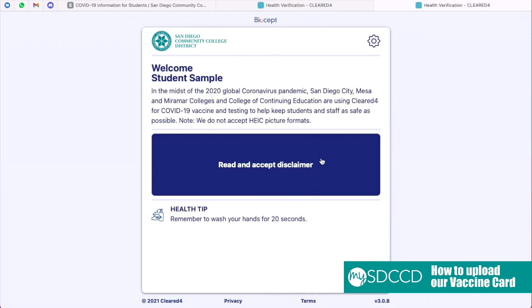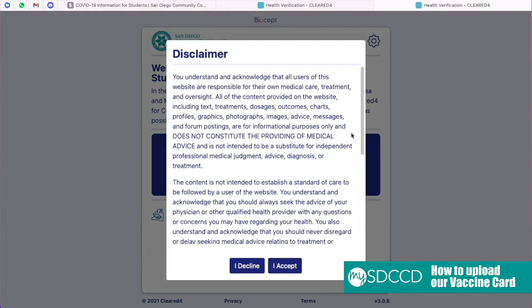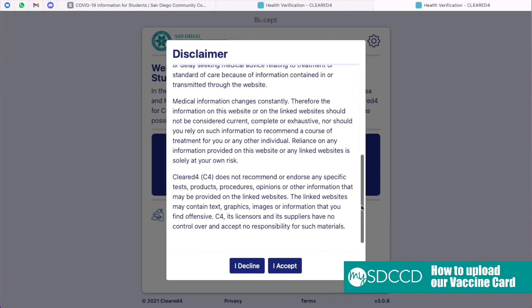After reaching this page, click the blue box that says Read and Accept Disclaimer. Feel free to read the disclaimer and click the button that says I Accept.